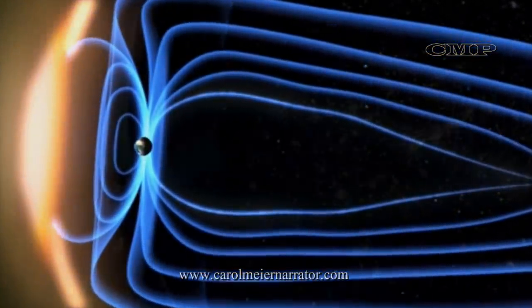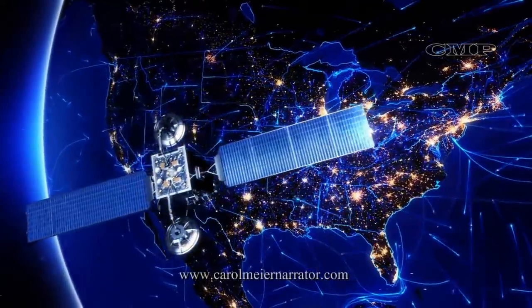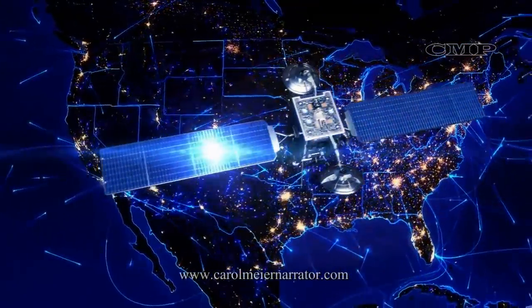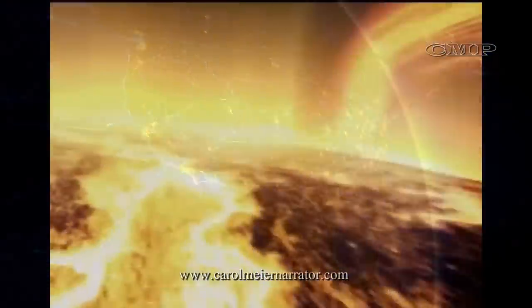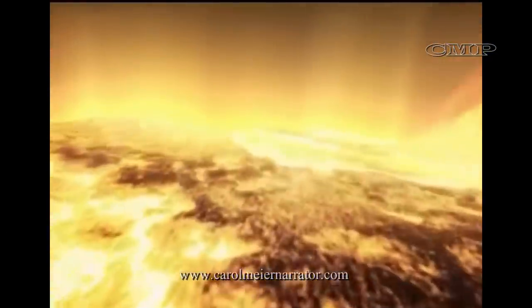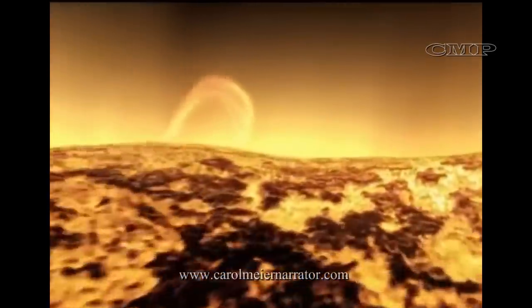Space weather can change the orbits of satellites, shorten their lifetimes, or interfere with onboard electronics. The more we learn about what causes space weather and how to predict it, the more we can protect the satellites we depend on.